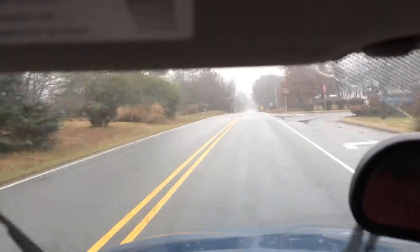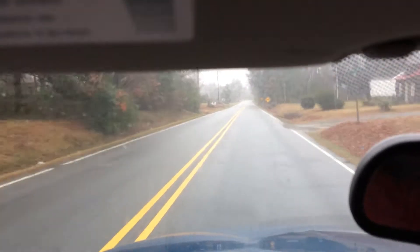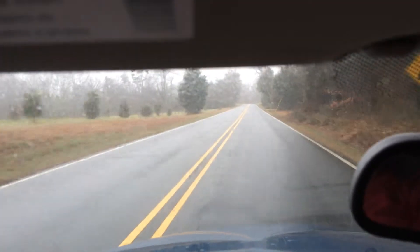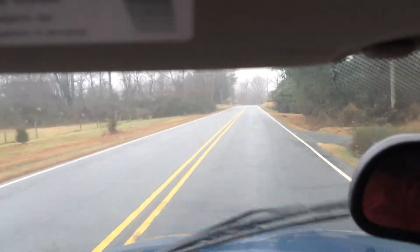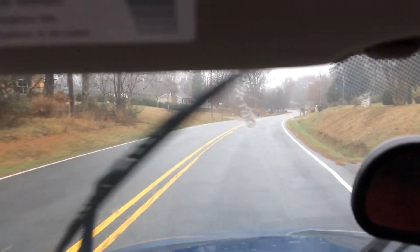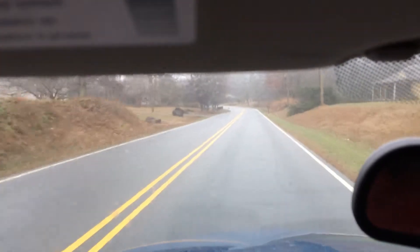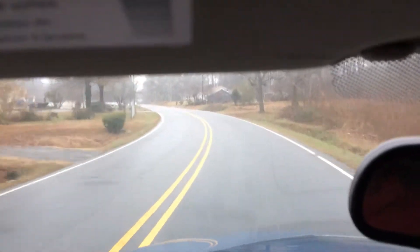It'll bring us onto Doral Drive, which will take us directly to the old Richmond Grill. This is the shortest way to go there when you live in Walkertown — even though my mailing address is Winston-Salem, geographically I'm in Walkertown.